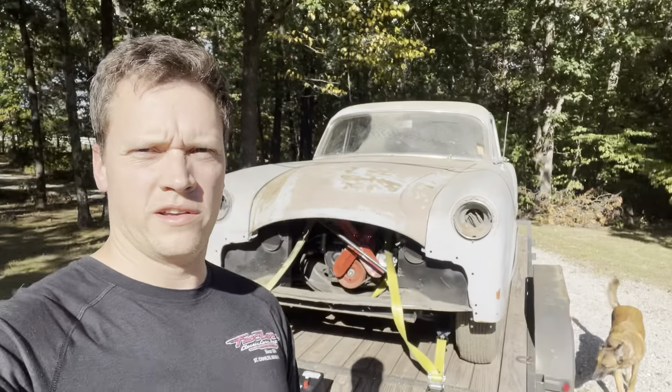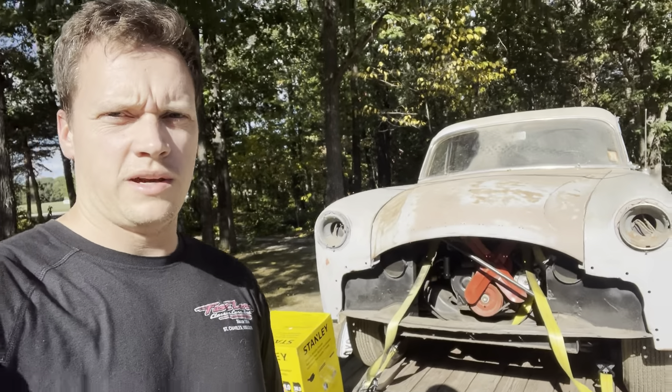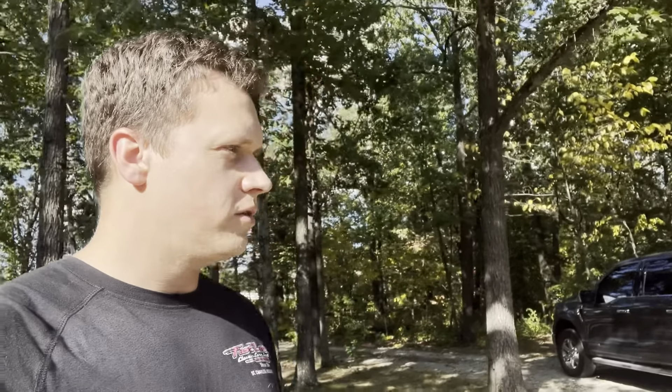I'm going to start doing some more video vlog type things. I get a lot of people asking me about the cars that I buy and the projects that I'm doing. So this is the latest one. This is my 1951, according to the VIN, Packard. I got it out of Arkansas, which originally came from Mississippi.